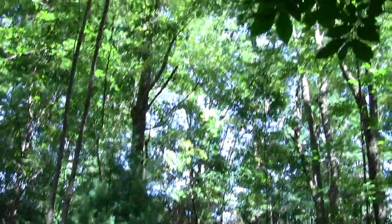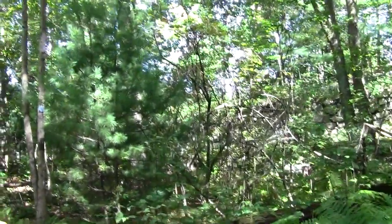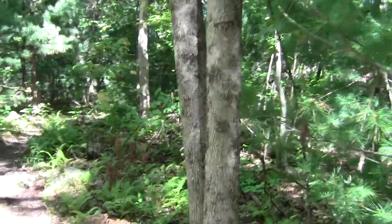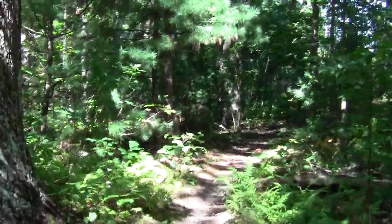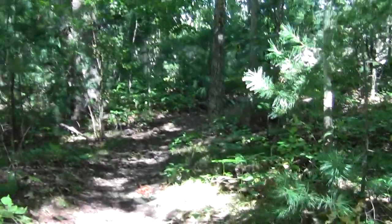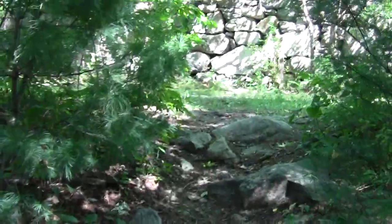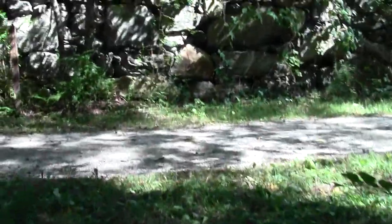And lo and behold, we see the stonework for the old rail line that then became incorporated into the grounds of the Norse VA hospital. So we've found our way back to the Bay Circuit trail in its incarnation as the narrow gauge rail trail, here in utterly commendable Bedford.